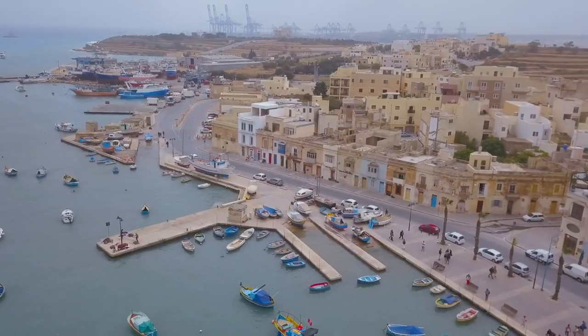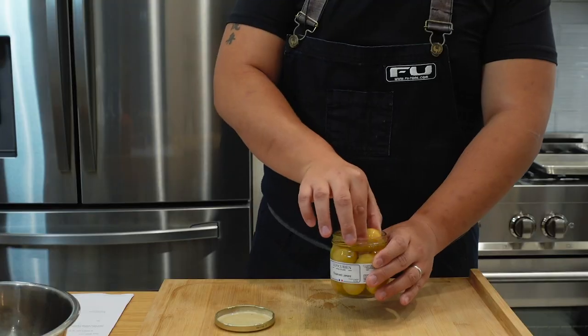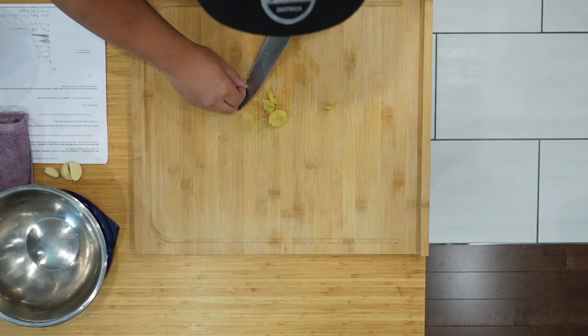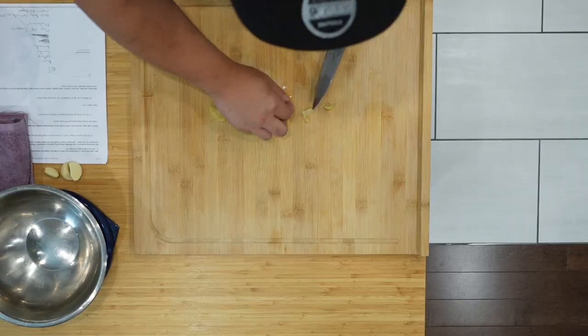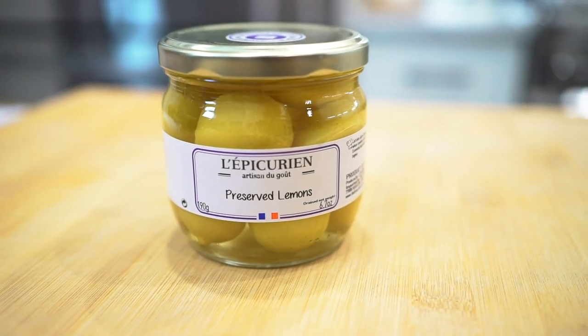Rob currently lives in Malta, where his wife is from. And if you didn't know, Maltese cuisine is extremely unique. Not only do you have the inspiration from the south of Italy, but also Northern Africa. And I'm going to start with some preserved lemons — cut out the pulp and rind on the inside. There are seeds in there which I don't want. Preserved lemon is an extremely aromatic and floral ingredient, and it's also very commonly used in this part of the Mediterranean.